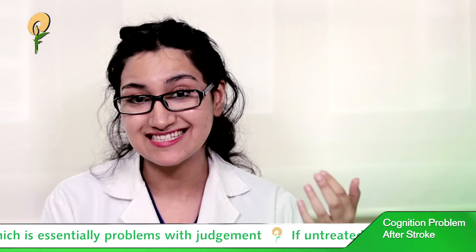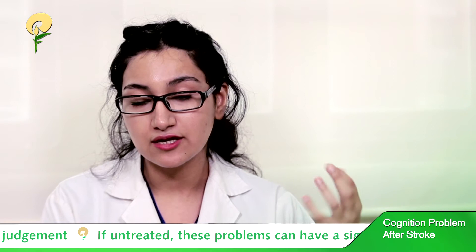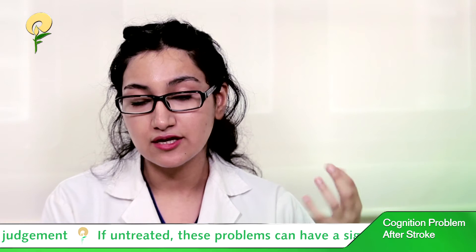We also see problems with executive functioning, which is essentially problems with judgment. For example, a person with a lack of judgment might wear a thick furry coat during summers. They also have problems with problem-solving — finding solutions to a problem — and decision-making. These are the common cognitive problems that we see, and if untreated,